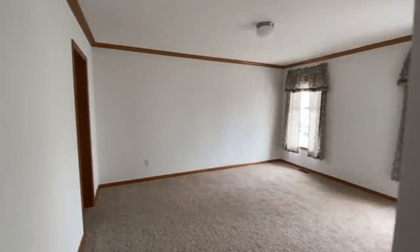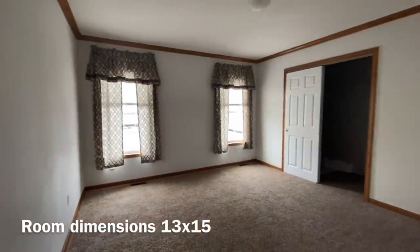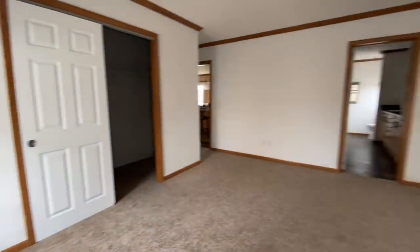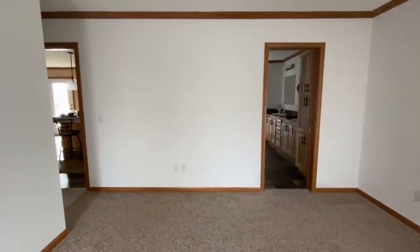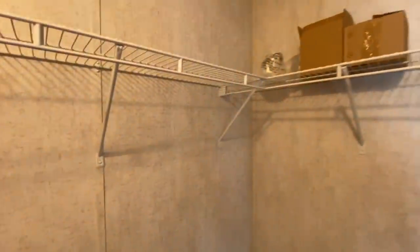So we're going to start off with the master bedroom — again, really big. You can definitely get a king in here and have enough room for nightstands on either side. You've got your TV hookup over here, so you have an idea of where you might put a dresser and a TV. Coming over to the closet, it's a very deep closet and it has a light inside of it — that's nice.